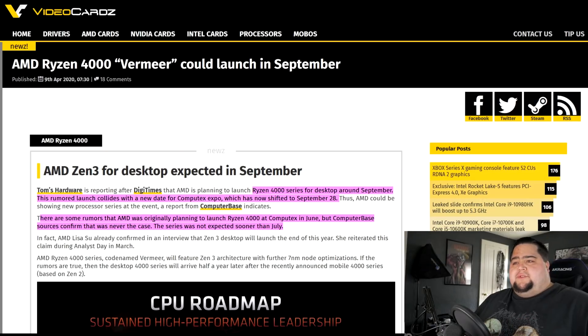Because of what's going on, Computex has been delayed until September 28th, so it looks like we may now be seeing Ryzen 4000 series around that point in time. Videocards goes on to say that AMD was originally rumored to launch Ryzen 4000 at Computex in June, but company-based sources confirmed this was never the case, and the series was not expected sooner than July. This lines up with what Lisa Su said earlier during Analyst Day — that we wouldn't see it until the later half of 2020.